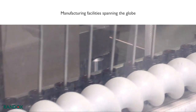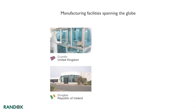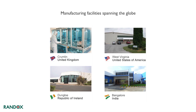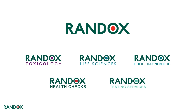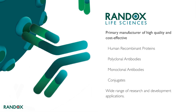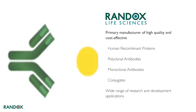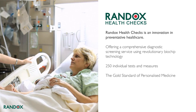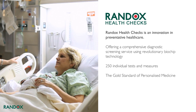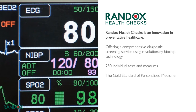Randox has manufacturing facilities spanning the globe in the UK and Ireland, United States of America, and India. Randox has a worldwide presence with offices and distributors in 145 countries and customers in every corner of the globe. Randox identified key specialist areas which led to the formation of dedicated market-focused subdivisions. Randox Life Sciences is a recognized primary manufacturer of high-quality, cost-effective human recombinant proteins, polyclonal and monoclonal antibodies, and conjugates for a wide range of research and development applications.